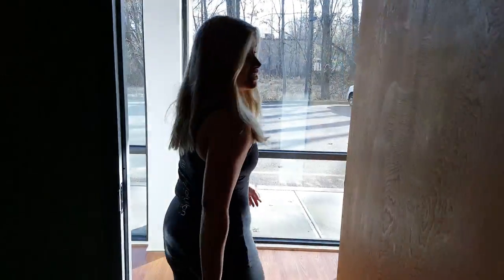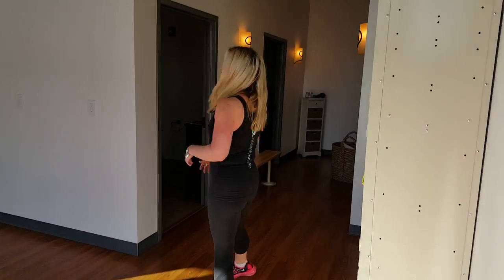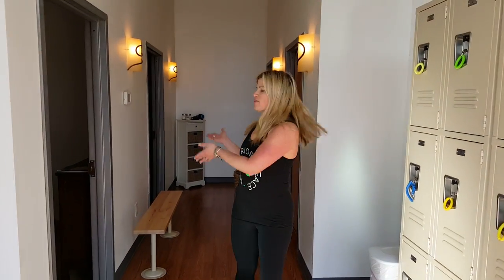Then we come back here where we have some lockers, two restrooms, and two showers in case you want to work out and go.